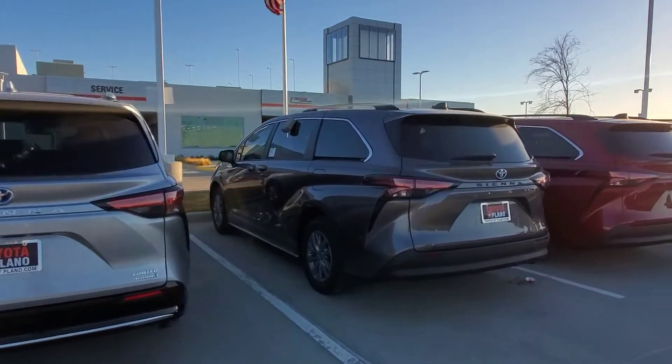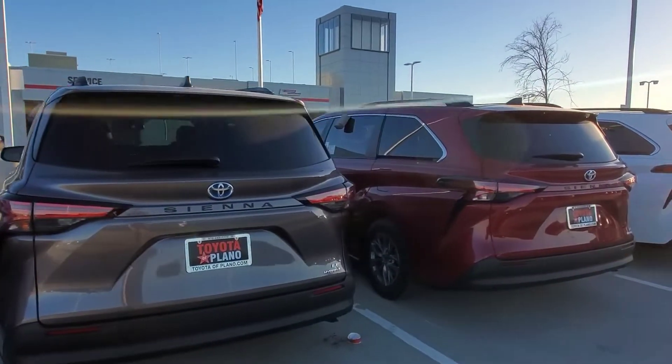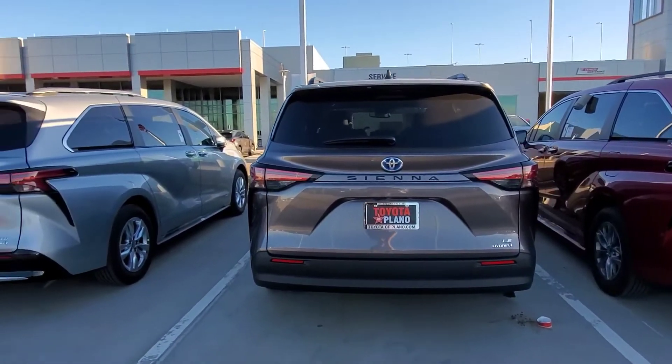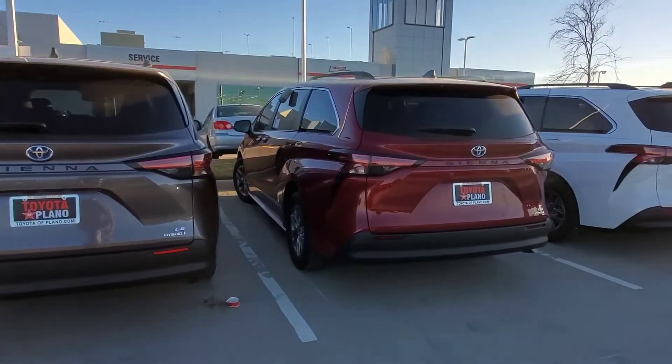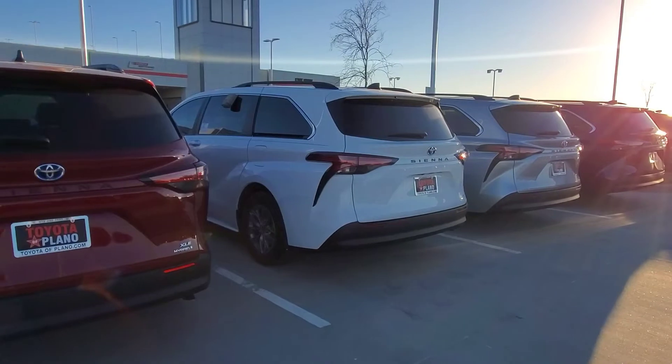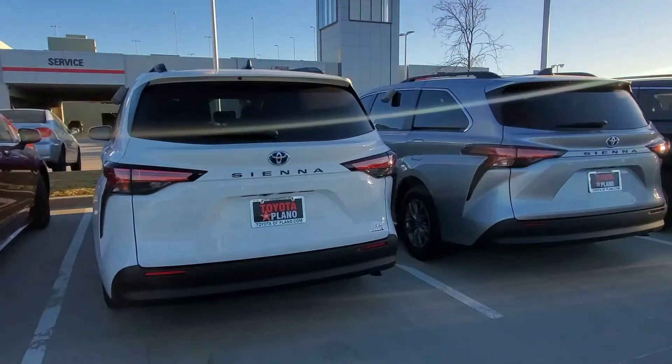Hey guys, welcome to IBKed. First thing, I hope everyone had a great New Year's and welcome to 2021. I hope this year is great for everybody who's watching. And here I brought to you some minivans — the 2021 Toyota Sienna from Toyota of Plano.